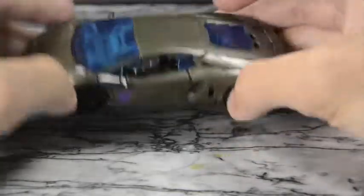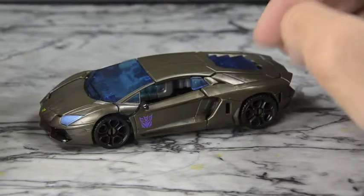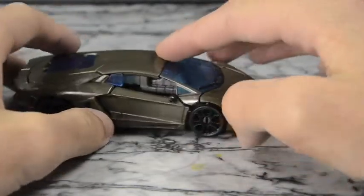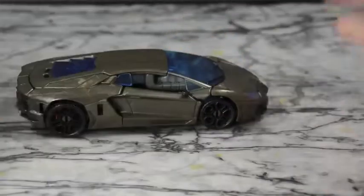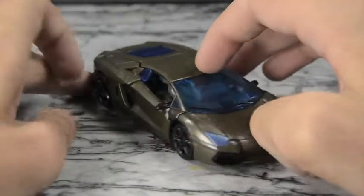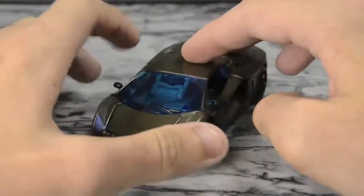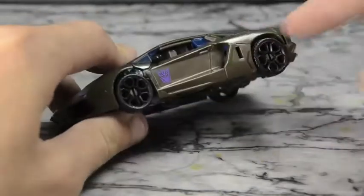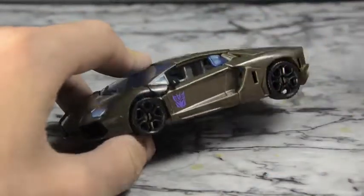I think they did a good job on the vehicle mode overall. I like it — it's kind of small but I do like it. I think they did a good job for what it is. The only things I would have added were paint on the wheels and these side windows, and it would have been pretty much perfect for me.